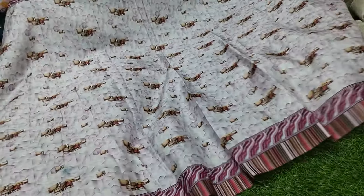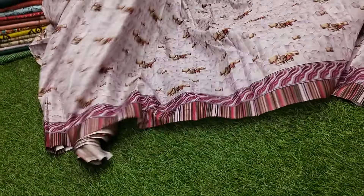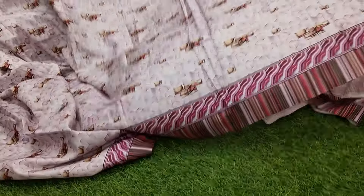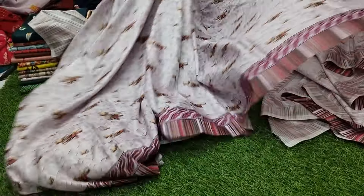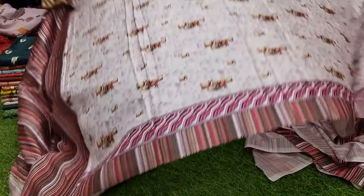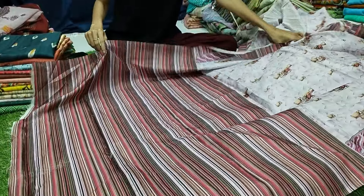Light lavender color — sometimes the color may appear different in the video, but it is a lavender. Beautiful saree. Excellent collection, unique combinations. This comes with a blouse piece as well.